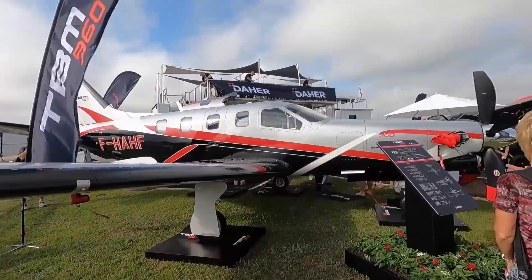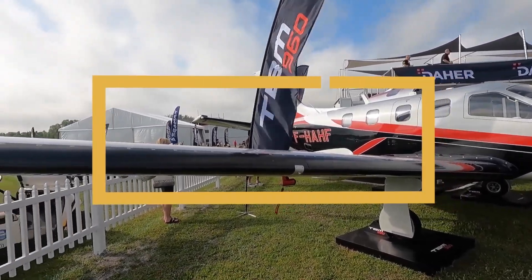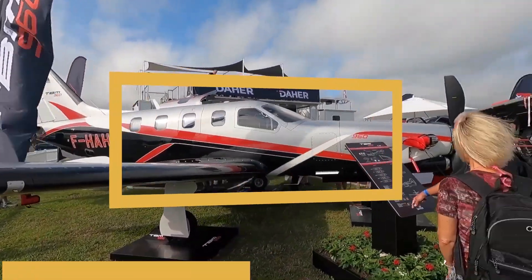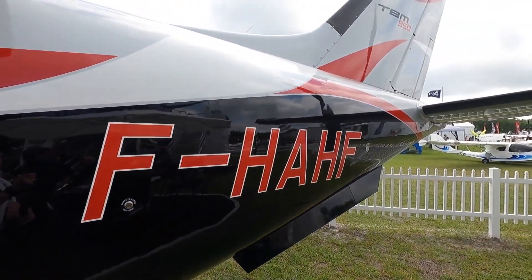Daher took the wraps off its latest generation TBM turboprop single, the TBM 960, on April 5th at the 2022 Sun & Fun Aerospace Expo in Lakeland, Florida, where it also displayed the first production example.